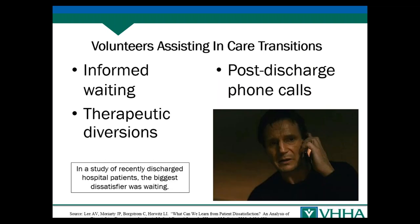Volunteers can also assist in care transitions. Informed waiting is a key thing — when you don't know how long something is going to take or when test results were supposed to arrive an hour ago, you start wondering if there was a problem, or if they forgot about you. Volunteers can help with informed waiting — just keeping people posted. This helps in surgery waiting and other situations where patients are waiting for test results. They can also provide therapeutic diversions: doing a crossword puzzle with someone, simple art projects — things that take people's minds off their anxiety.